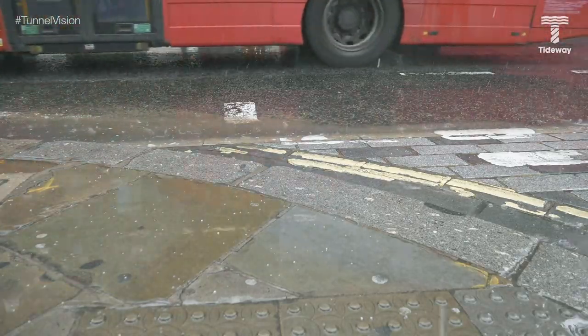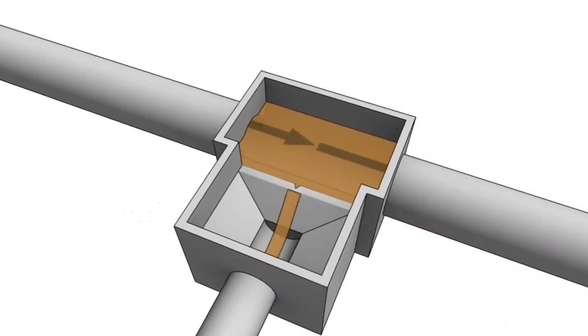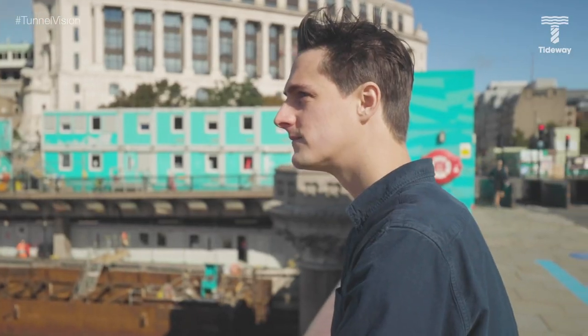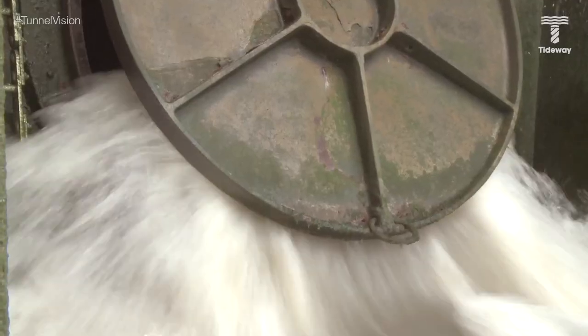When it rains, even just a bit, that rainwater floods the sewer system, mixes with raw sewage and spills directly into the River Thames. Anything that goes down the toilet in London could well end up in this river. That's where Tideway comes in. We're building a giant sewer tunnel to intercept those nasty overflows and clean up our river.